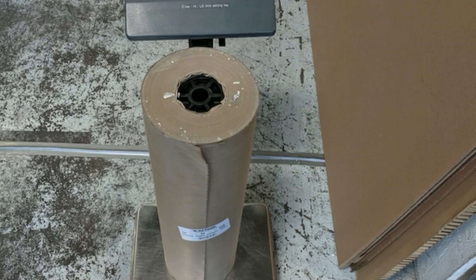For the purposes of this demonstration, we're gonna drop a roll of paper on each of the coffee tables. The roll of paper weighs 18 and a half pounds.